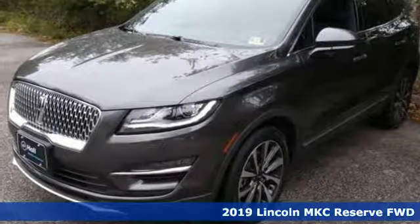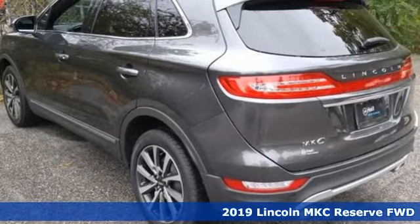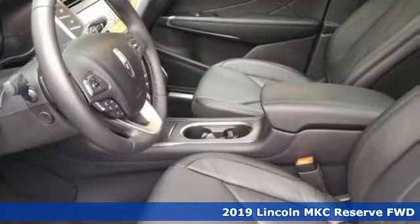Here's a new 2019 Lincoln MKC. Unforgettable journeys and possibilities await you in this Lincoln. It comes nicely equipped with features you'll love.